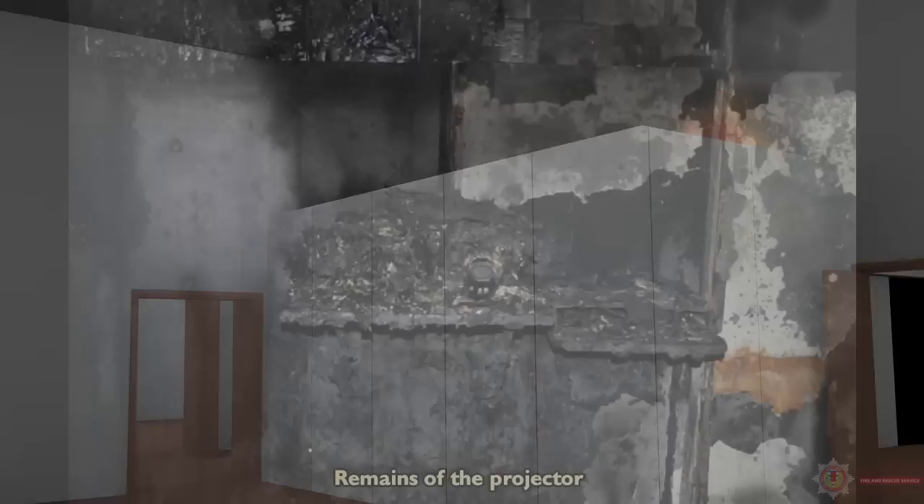As the fire grew in size, flames impinged onto the foam positioned behind the projector. The fire then spread laterally around the foam-lined room as well as vertically towards ceiling level. Flames travelled up the wall directly behind where the projector was positioned.